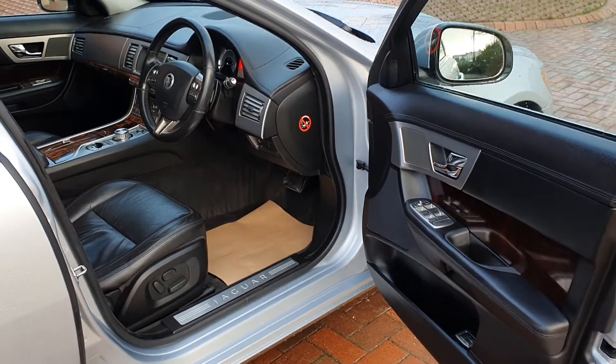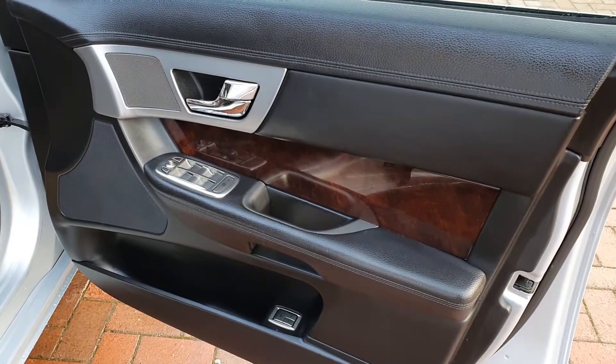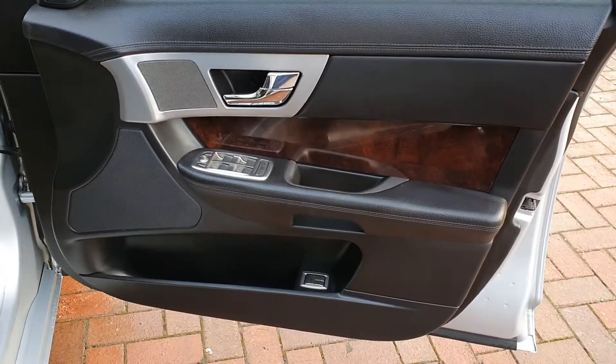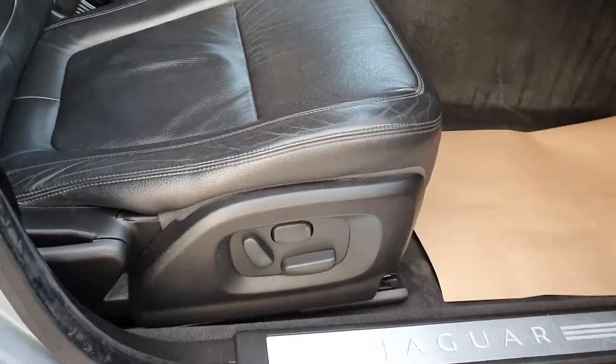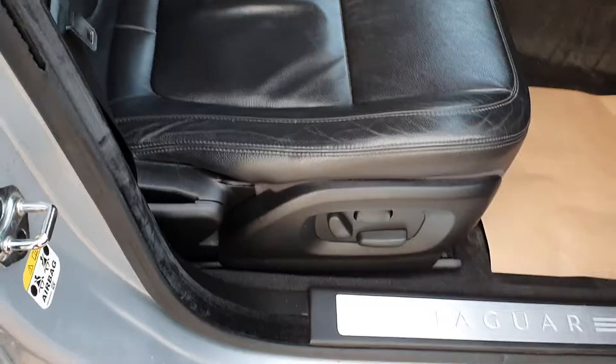Rhodium silver metallic exterior and full black leather interior, which in my opinion wears a little better than the lighter colours. The lighter colours are nice but they don't wear particularly well after a few years — black certainly does. Driver's seat is electric with lumbar support and shows very minimal wear.